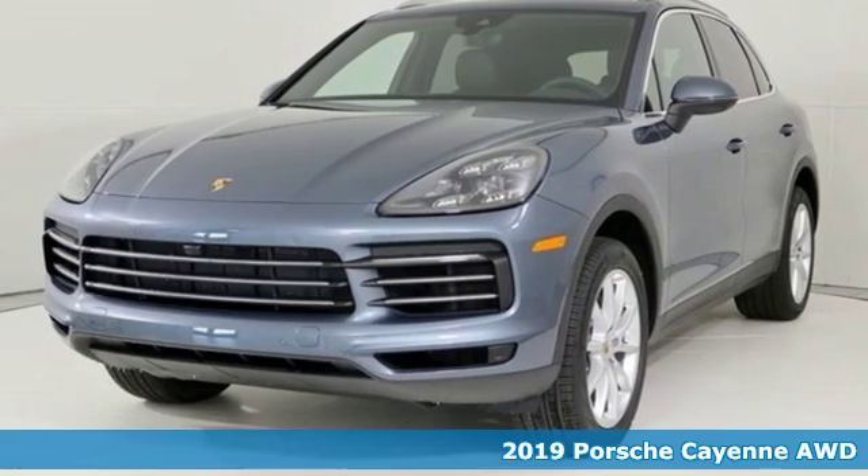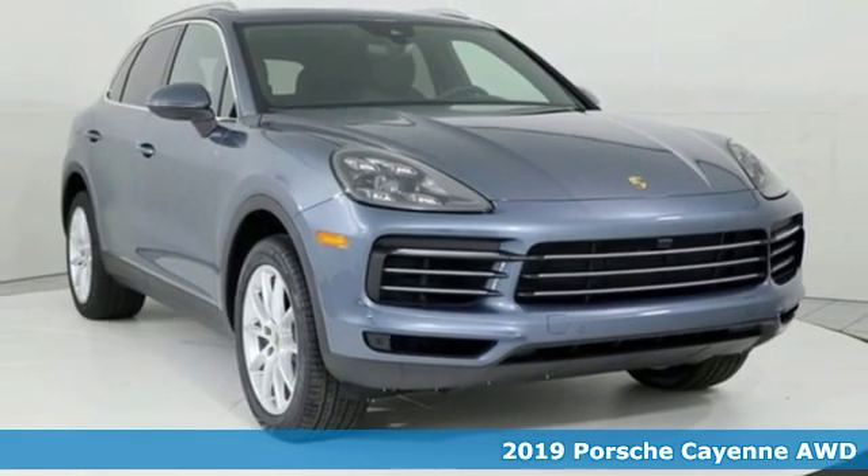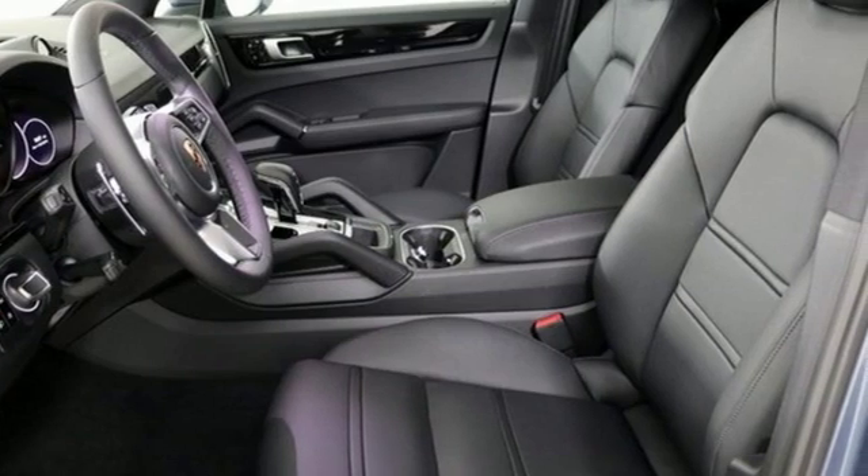It's a new 2019 Porsche Cayenne. The performance heritage of this Porsche Cayenne can be felt in the drive and seen in the design. You'll look forward to every drive with features like these.